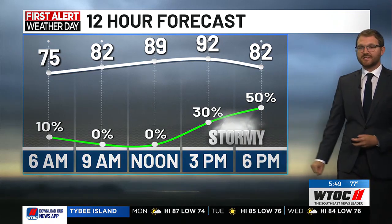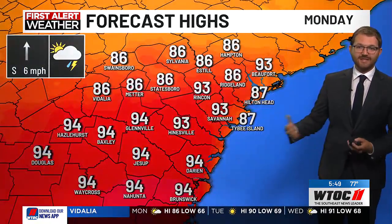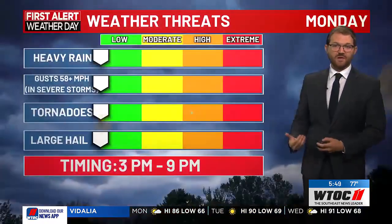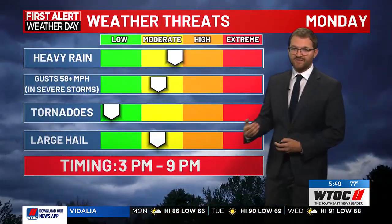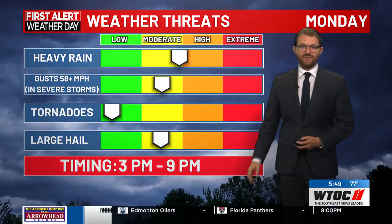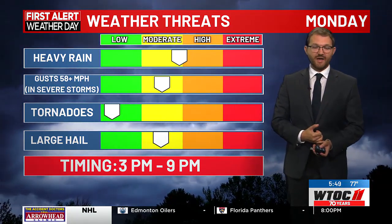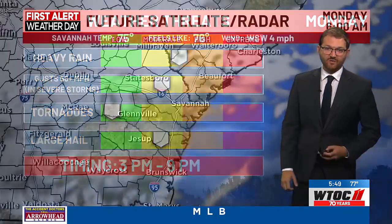For that region, stormy conditions come in this afternoon into the evening after a hot afternoon in the 90s for many of us. We've got the sea breeze that's going to collide with a front that is coming into the area. The best timing I've got for severe storms is after 3 into the mid-evening timeframe — dealing with isolated heavy rain, damaging wind gusts, and the potential for some hail in that storm we're tracking right now.